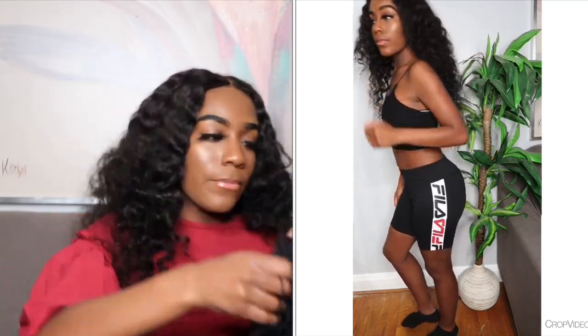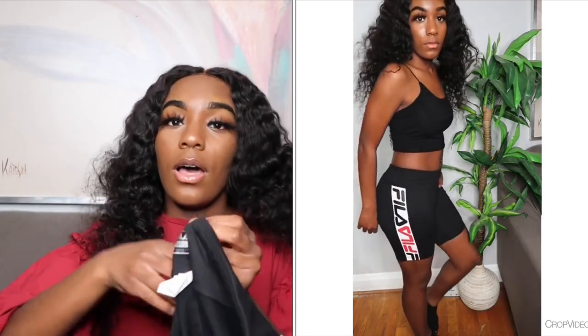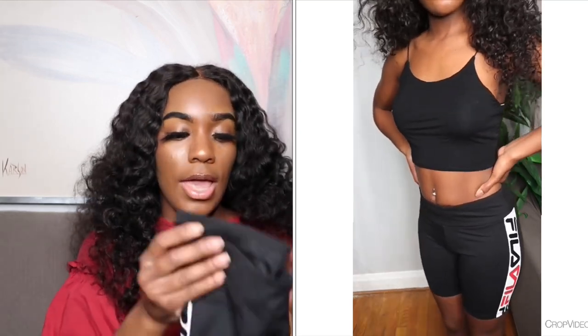It's just this black top from Fashion Nova — the one they always pose Kylie in — I think it's $13.99 on their site. I paired it with these super cute Fila biker shorts that just say 'Fila' on each side. I got these from Burlington at the same time as the fanny pack from the beginning of the video, and these were $12.99.